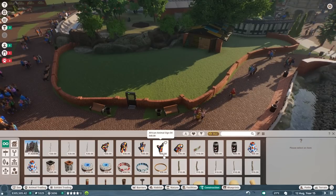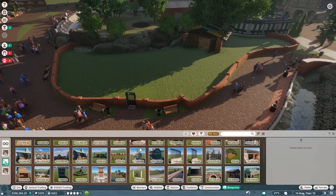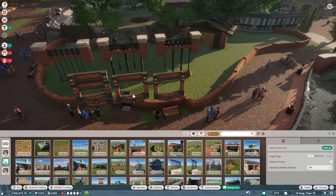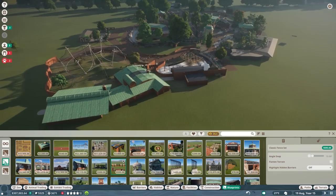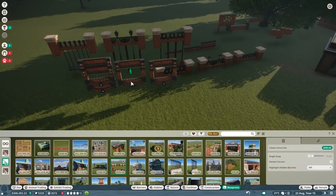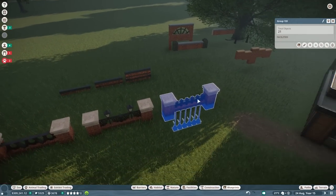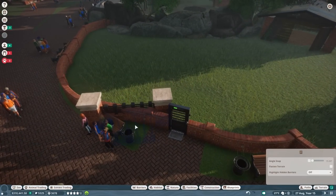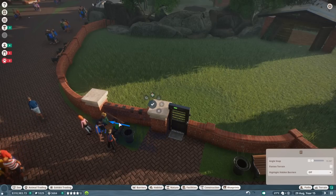There was one new set of fences I wanted to check out. We have the classic fencing we had already. I think I put that down already. I'm going to use this one over here and just follow the lines - this is just fitting in here right now pretty well, so I'll just keep it this way.